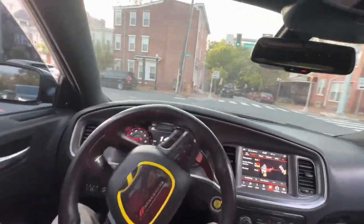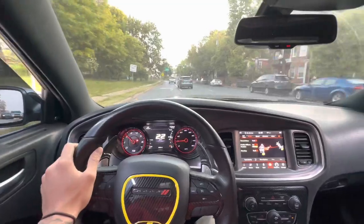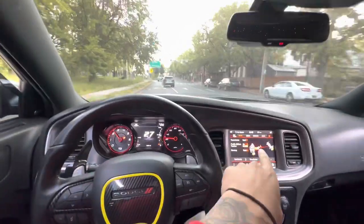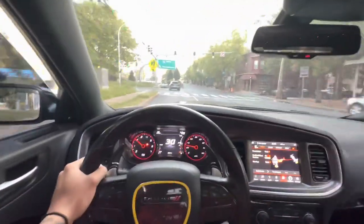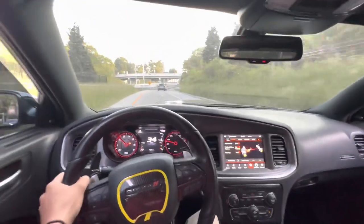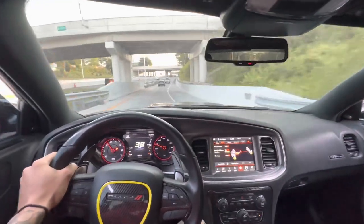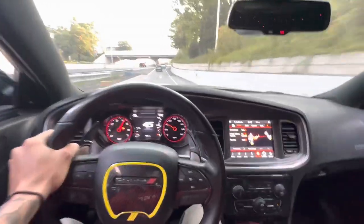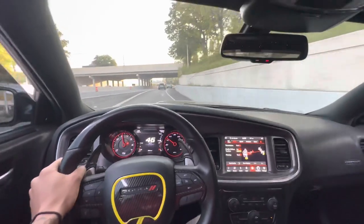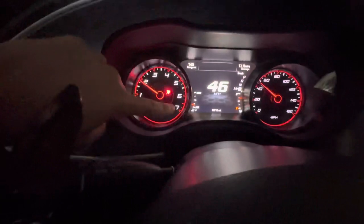Getting ready to hit this left and hop straight on the highway. I'm gonna try to do a couple pulls. Once again, this is a 2019 Dodge Charger RT. We are in track mode — you guys can see right there. She's not even warmed up yet, as you guys can see.